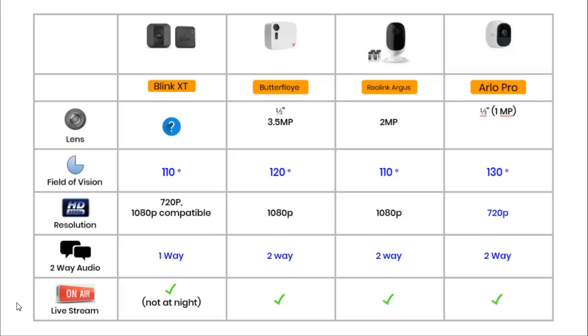The Blink only has a built-in microphone, so the user can only listen via the app — another high-profile camera with only one-way audio is the Canary Flex. All of these cameras offer a live stream capability, allowing you to see and hear what the camera is capturing right now — a very popular feature with buyers. Unusually, you cannot watch a live stream on the Blink at night, whereas for most smart cameras the live stream is available 24 hours a day.